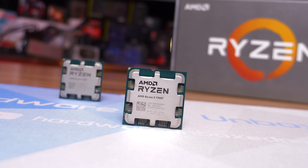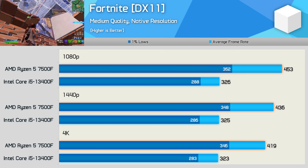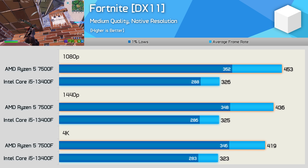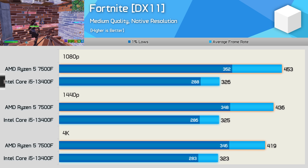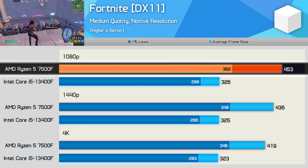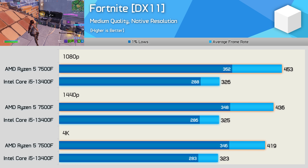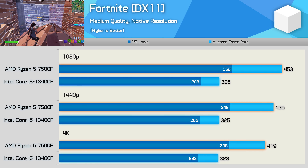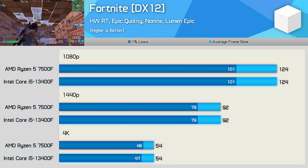As usual, I won't go over all 26 game configurations tested — instead we'll look at individual results for about a dozen or so and then jump into the big breakdown graphs. First up is Fortnite. For CPU testing I've moved to the medium quality preset for the DirectX 11 results, as this more closely resembles the quality settings competitive players will likely use. The 13400F maxed out at 326 fps, whereas the 7500F pushed as high as 453 fps — that's an almost 40% performance uplift.